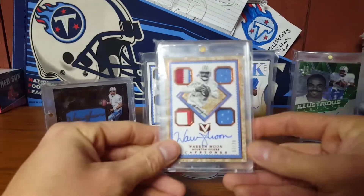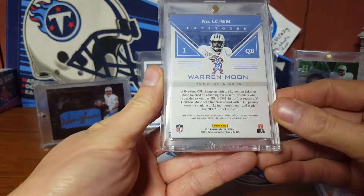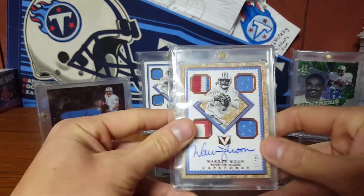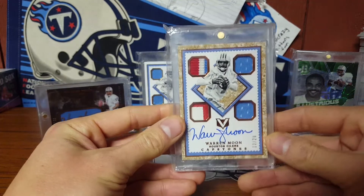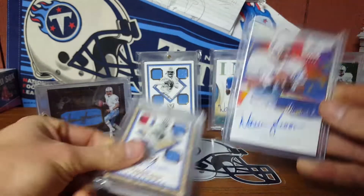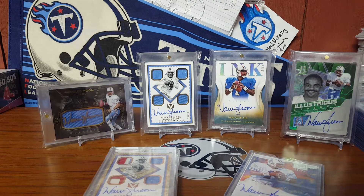I already had the one out of 99, but now the one out of 20 — and those are game-worn material, so that makes it even sweeter. Already going in the mag. Yeah man, Niner Dad Cards on Twitter — really appreciate the great deal.